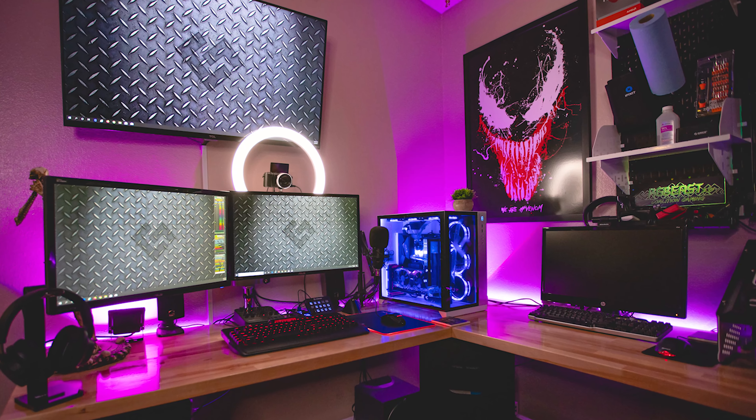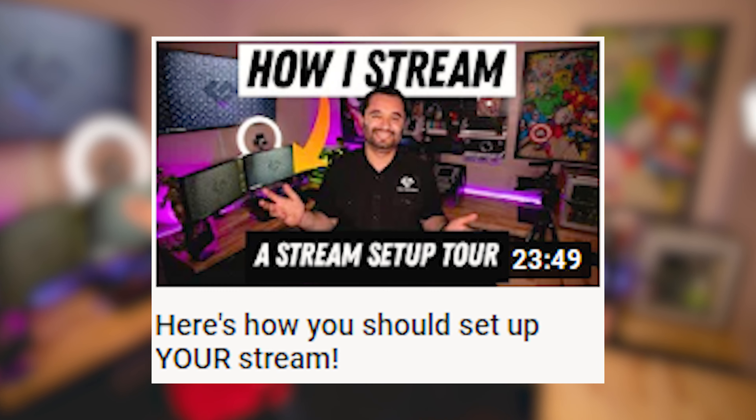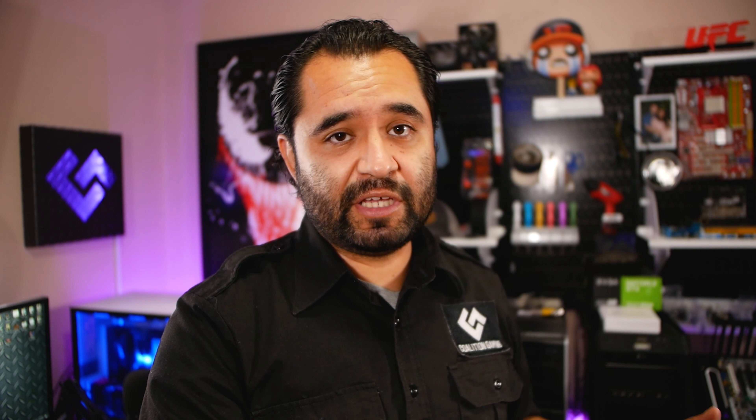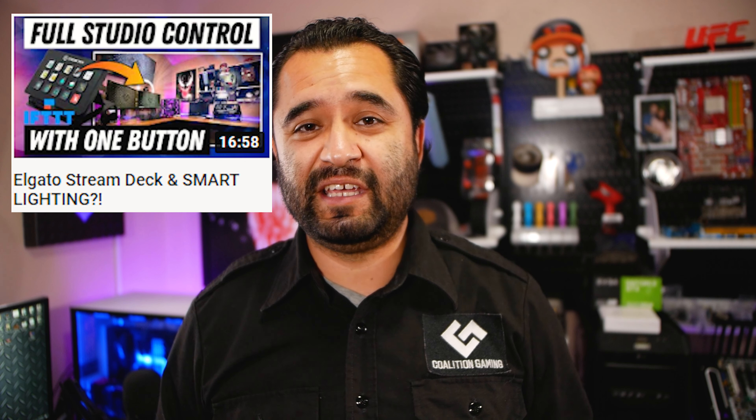I recently redid the setup in my room completely from scratch, and it turned out awesome. That video will be linked right up here and down in the description below. I did all sorts of stuff with smart lighting and smart plugs usage through a Stream Deck — there's a video on that as well, linked down in the description, which will be really important to today's content. I'm using a Stream Deck with multi-action to trigger all sorts of different light changes, microphone source changes, and muting microphones, to almost make it look like I'm changing completely different rooms when I push the button and move over to the other part of the setup.